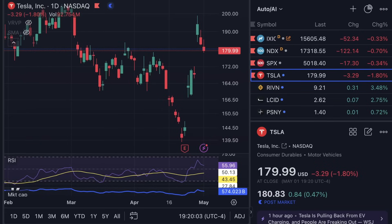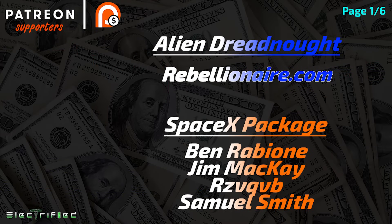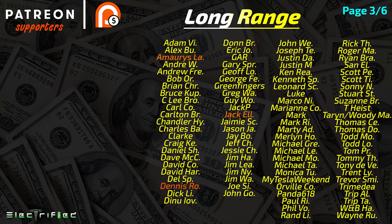Tesla stock closed the day at $179.99, down 1.8%, while the NASDAQ was down 0.33%. It was a lower volume day, trading about 13 million shares below the average volume over the past 30 days. Hope you guys have a wonderful day — please like the video, you can find me on X linked below, and a huge thank you to all of my Patreon supporters.